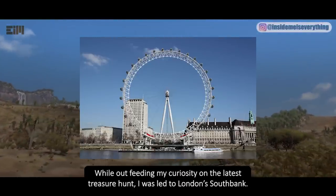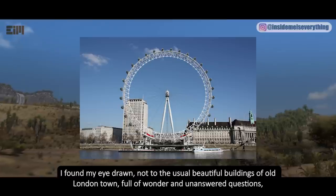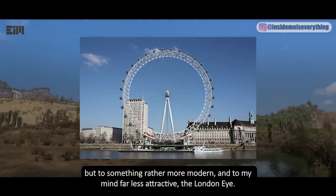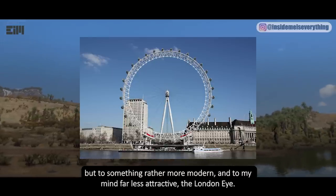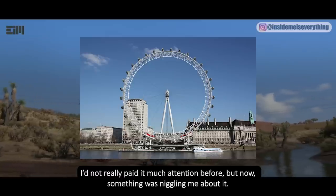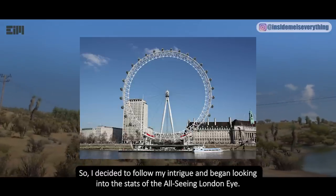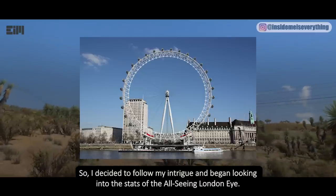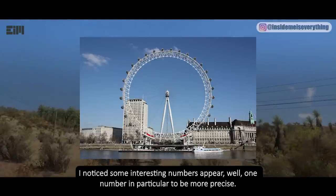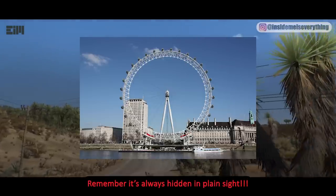I was led to London's South Bank and found my eye drawn not to the usual beautiful buildings of old London town, full of wonder and unanswered questions, but to something rather more modern and far less attractive — the London Eye. I hadn't really paid it much attention before, but something was niggling me, so I decided to follow my intrigue and began looking into the stats of the all-seeing London Eye. I noticed some interesting numbers — one number in particular. Remember, it's always hidden in plain sight.